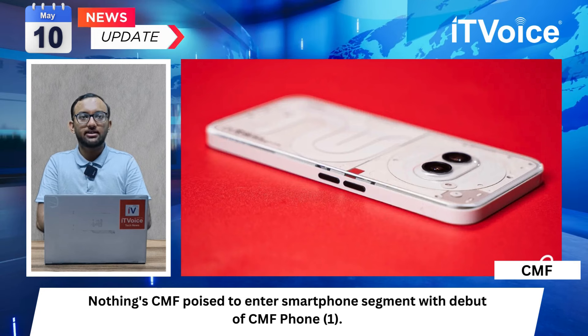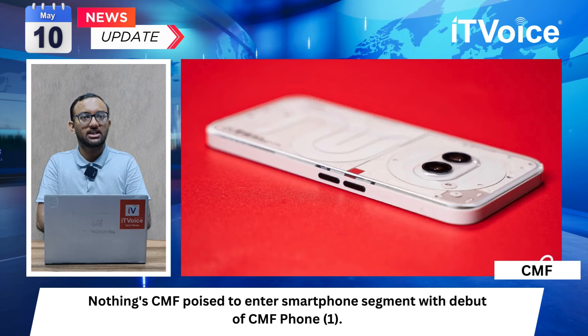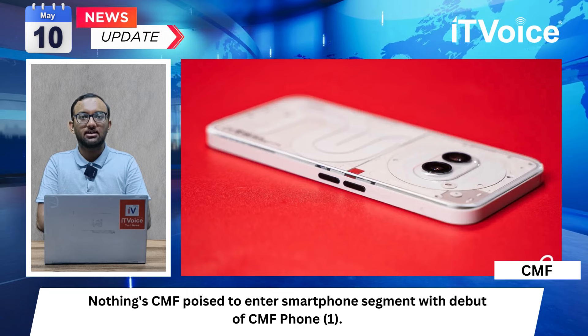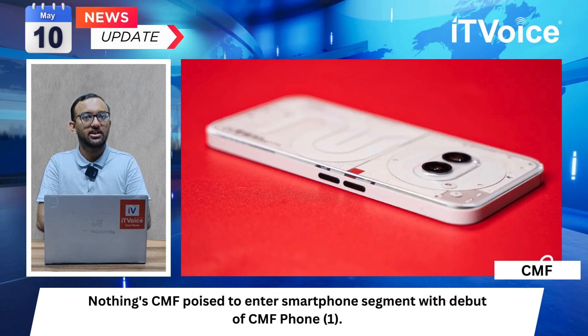The entry into the smartphone market signals Nothing's diversification strategy and commitment to accessibility. The CMF Phone 1 launch is anticipated to expand Nothing's product portfolio and reach a wider consumer base.